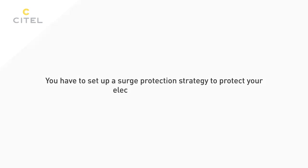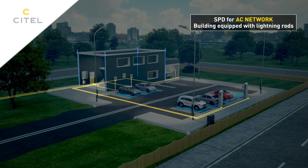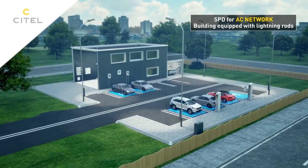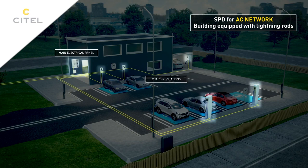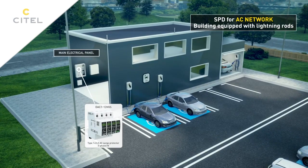If a building is equipped with a lightning rod, a Type 1 or Type 2 surge protector is required. It will be installed at the entrance of the utility for the installation in the main electrical panel.